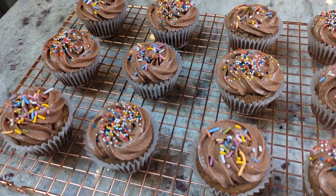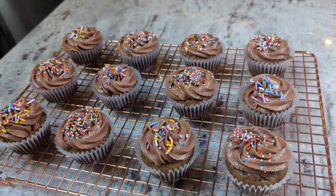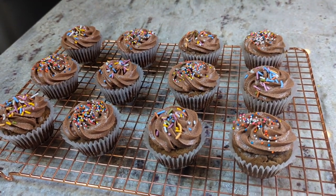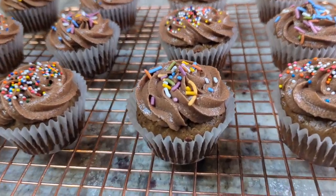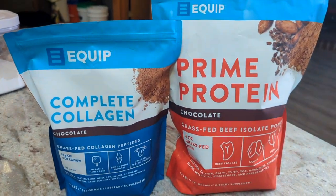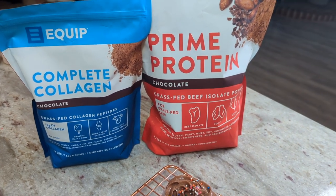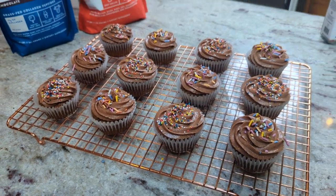I think these turned out so super cute, and let me tell you, they are absolutely delicious. I enjoyed my test batch for several days — it was such a great treat. Thank you for hanging out in the kitchen with me today. I hope you enjoyed the video. Don't forget to head over to Equip to pick up your Chocolate Lovers Bundle. Use the discount code INDIGO20 for 20% off. Thanks for watching — I'll see you in the next one.